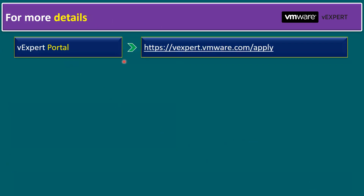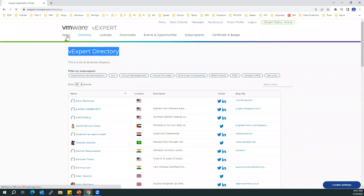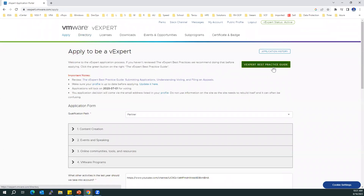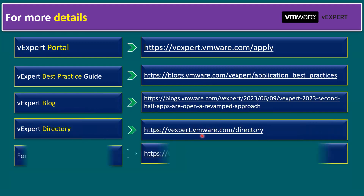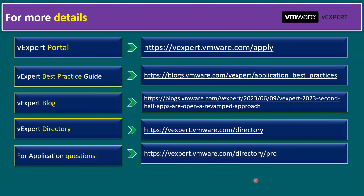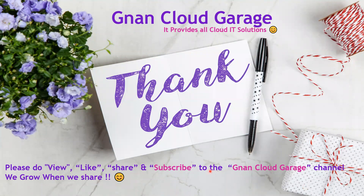For more details, visit the vExpert portal at vexpert.vmware.com/apply. I will paste all these URLs in the video description. Another important resource is the vExpert best practices guide, available in the Apply section of the portal. There's also the vExpert blog and the vExpert directory. If you have questions while applying, you can contact vExpert Pros via directory/pro, or email the vExpert team at vexpert@vmware.com. That's it for today — please like, share, and subscribe to the Gnan Cloud Garage channel. Bye for now.